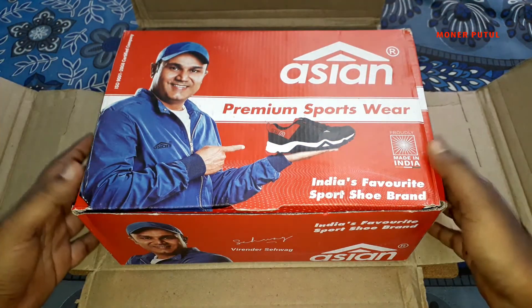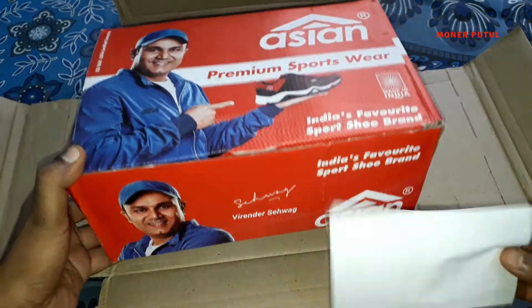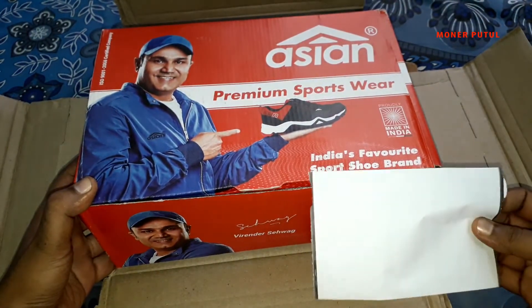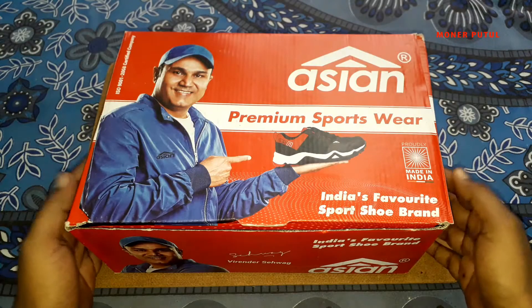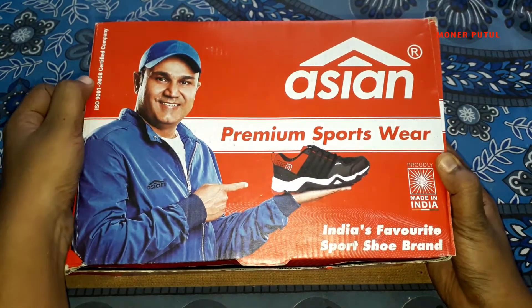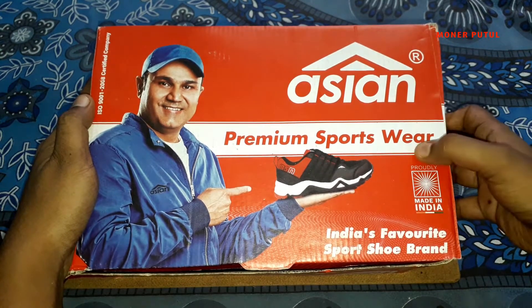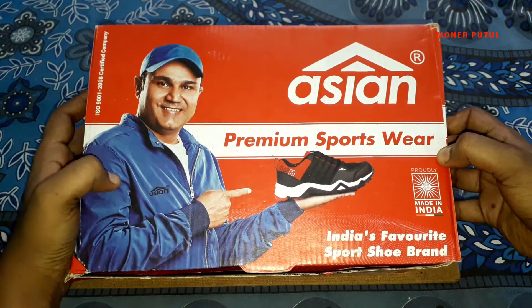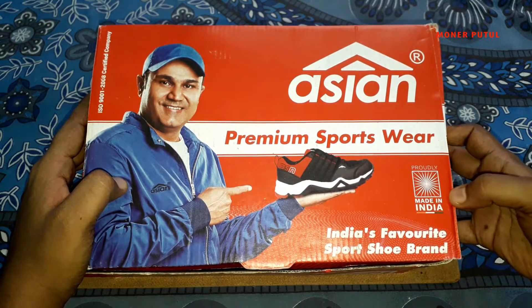Now let's see what's coming from this box. Here's a bill and invoice. Let's see how much the price came to. Here's the ISO 9001-2008 certified company. Here's the ACN branding, registered. Premium sportswear. Here's a photo of the brand ambassador.